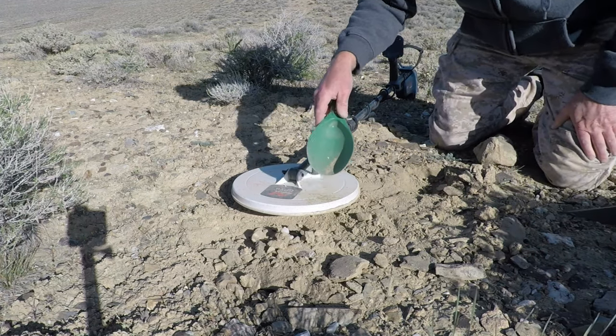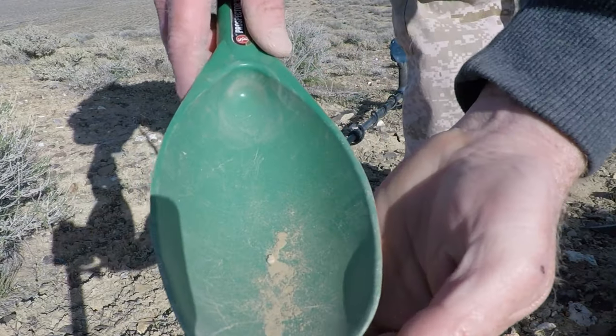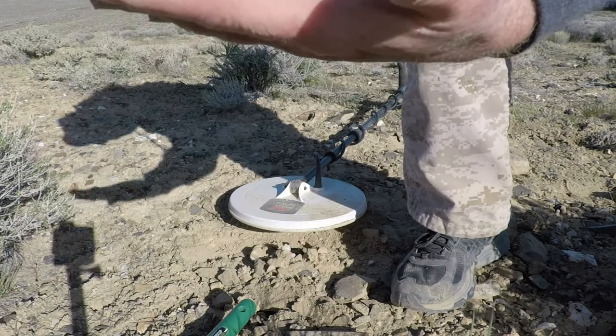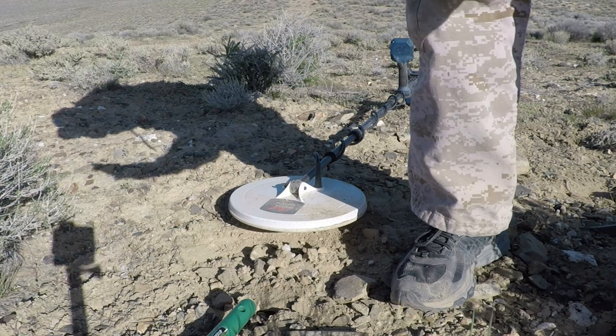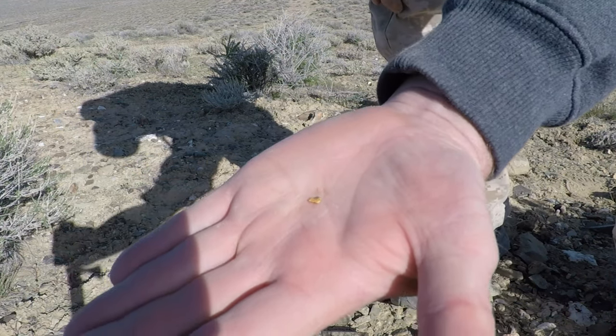That's a piece of gold. First nugget today, right there. Yep, she's gold.